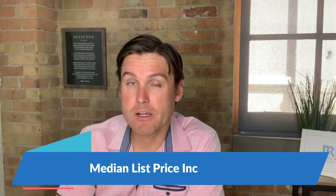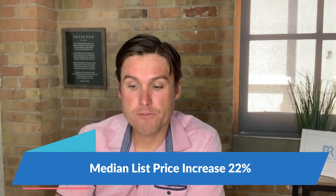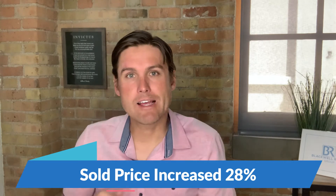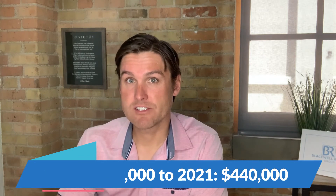List price has increased 22%. This is median list price from April 2020 to April 2021 — so it's $345,000 last year, and this year $420,000, a 22% increase of median list price. Sold price increased 28%. As we've mentioned before, everything's getting bid up — everything from the $300,000 home up to the $1,000,000 home. It's still nuts. The 28% increase in sold price, from $345,000 last year to $440,000 this year.